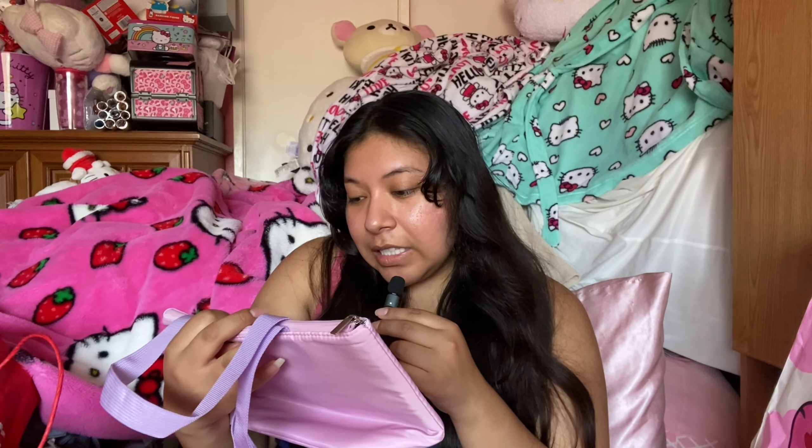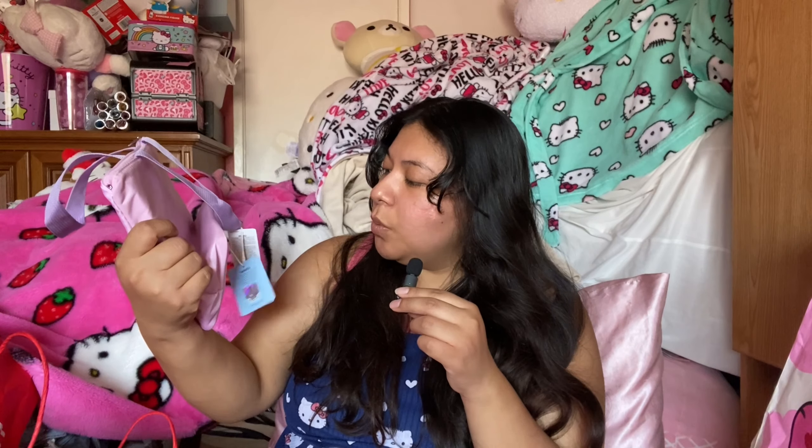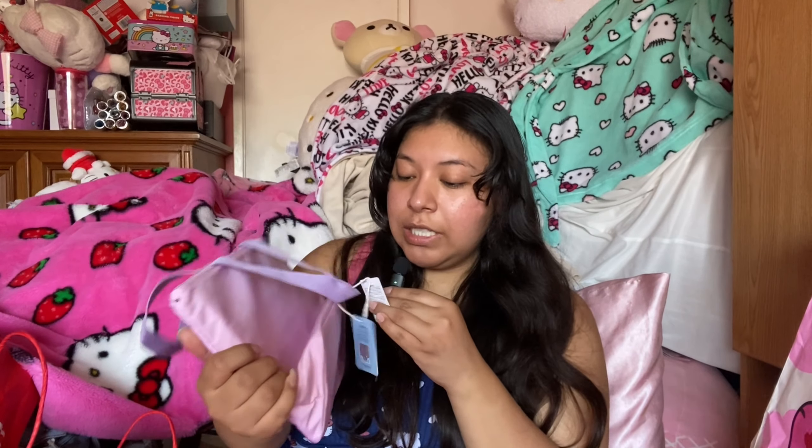So we do have a first bag here. The first item is this Snoopy lunchbox, and it's so cute. It's this pretty pink — more like a purpley pink — and it has purple straps. This is Snoopy, and it says 'to the moon and beyond.' These are $7.99.